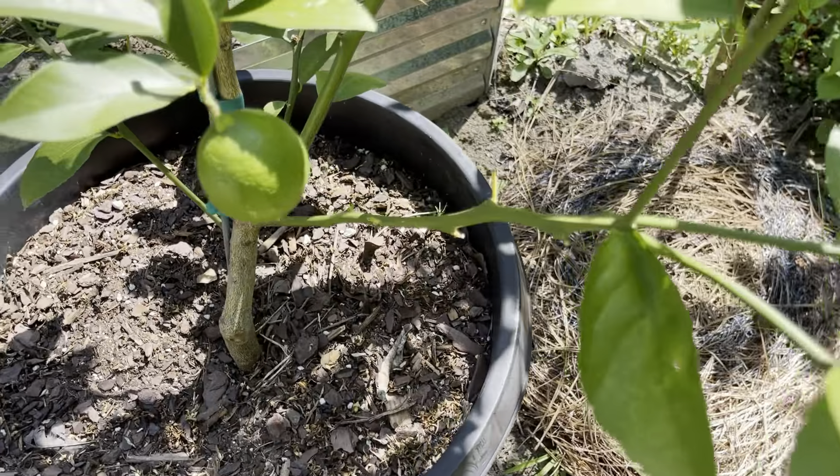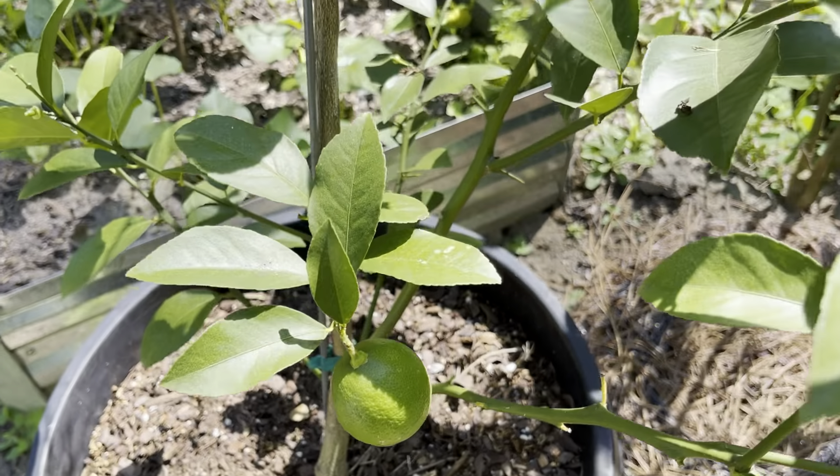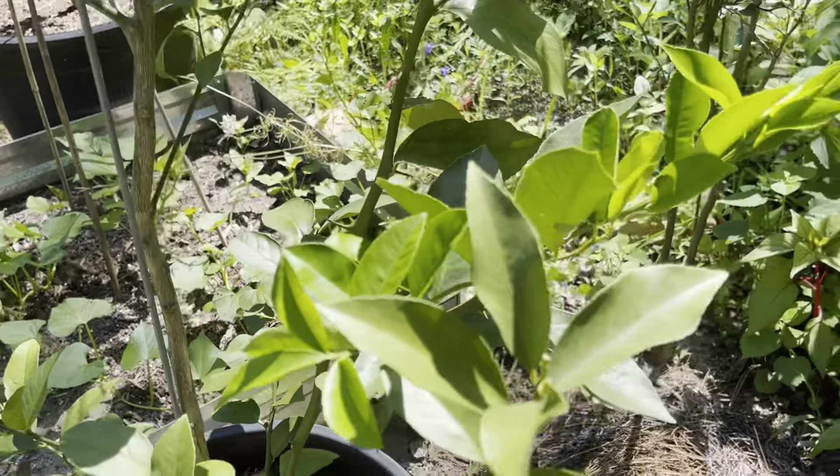Here is my Persian lime tree. This year we only have one lime. Last year it was fully laden and I harvested quite a bit.